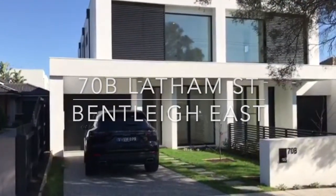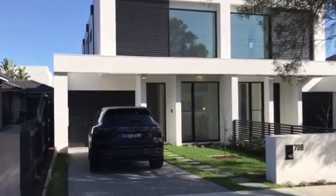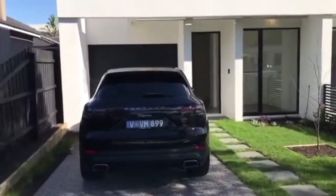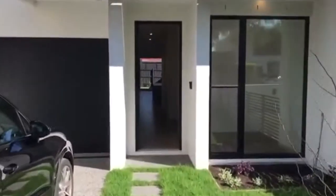Welcome to 70B Latham Street in Bentleigh East. Today we're featuring a new and ultra-modern two-storey family home. Entering the property, we have an easy-to-maintain front yard. There is a single remote garage and also space for a car at the front.